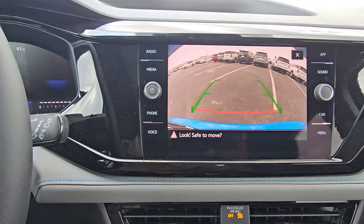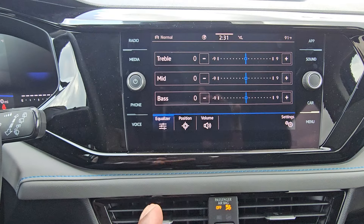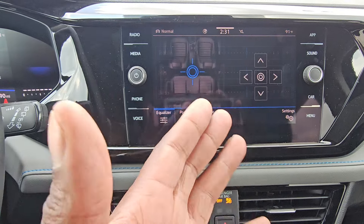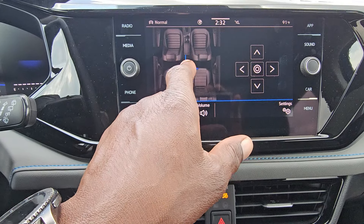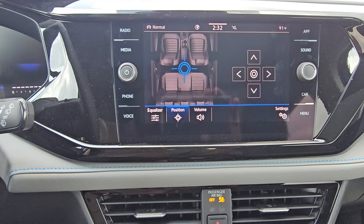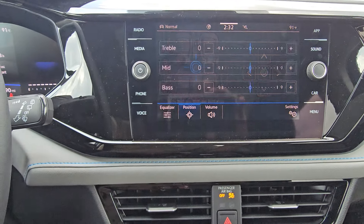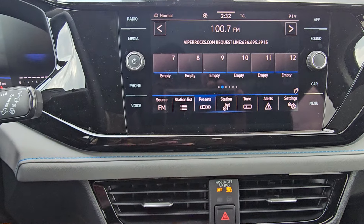You do have just a regular stereo system in this one — no Beats Audio or anything like that. But you have settings where you can move the speakers around, so if you have somebody sleeping you can actually gear it so it's not disturbing them. The radio is AM, FM, and satellite.